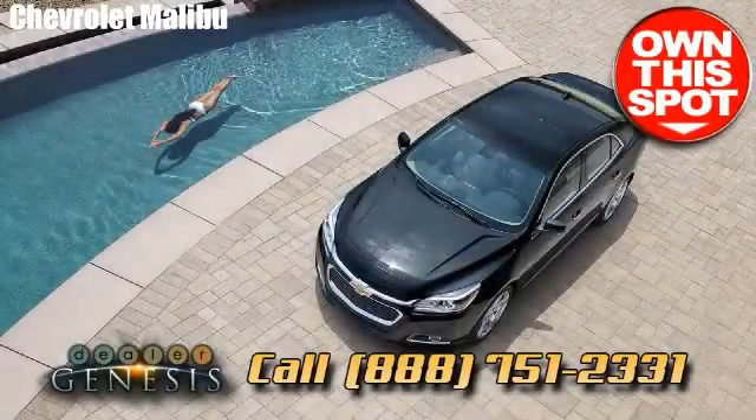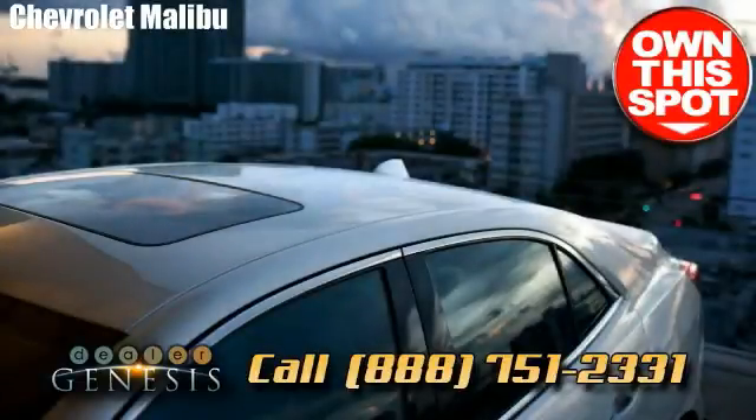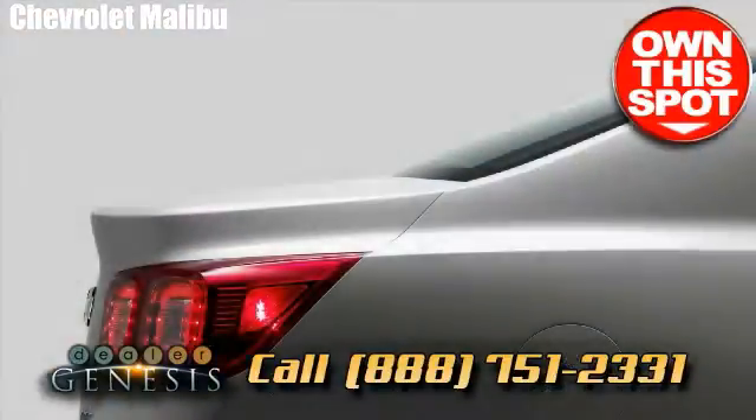Enjoy a spin in a brand new Chevrolet Malibu as soon as possible. As the Dallas, Texas resource specializing in brand new and previously owned Chevrolet cars, trucks and SUVs in the North Texas area.